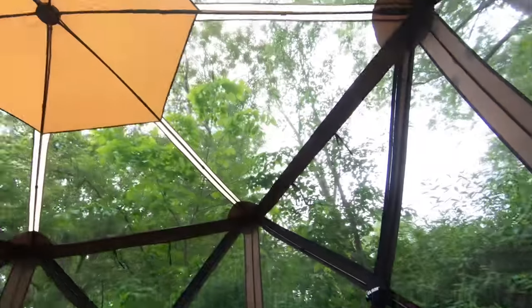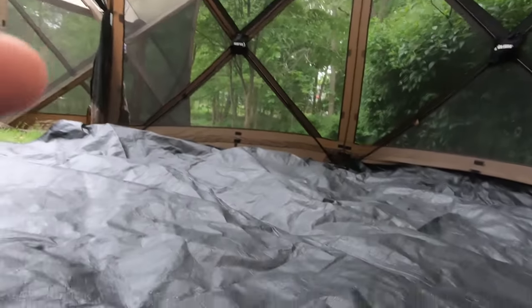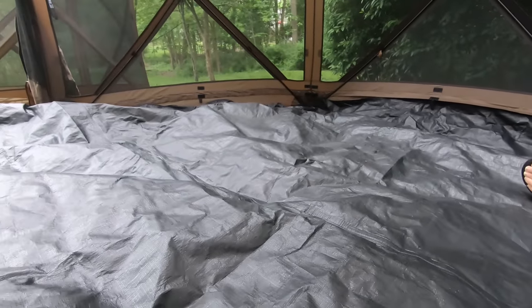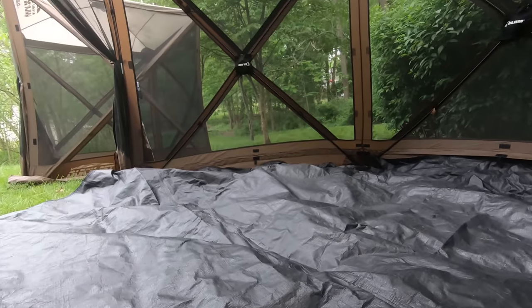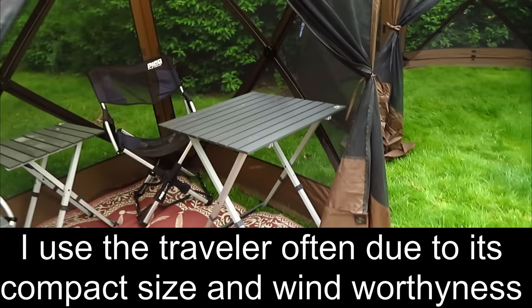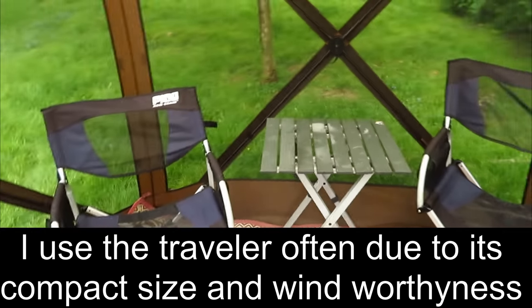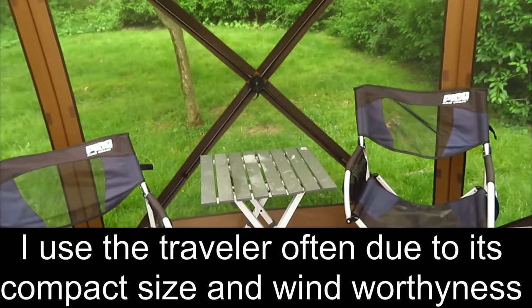So this will stay taut, stay spread out nice and taut. Check out that sky — is that great or what? So this is another piece of capability included in that $440. Here's the Traveler with three tables — two large tables, like 25 by 25. They're a pretty good size, and that smaller one I think is 20 by 20, maybe 15 by 15.